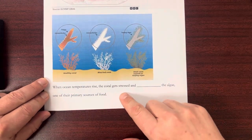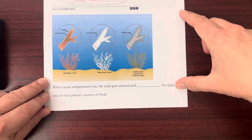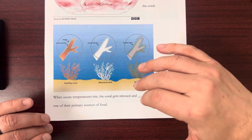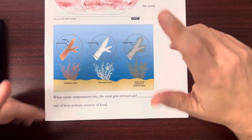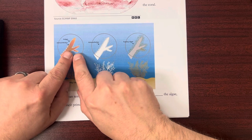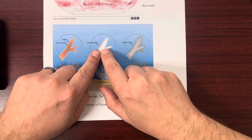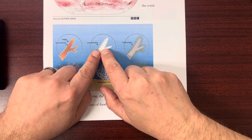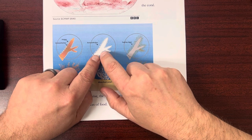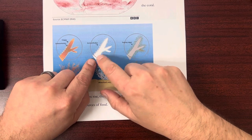When ocean temperatures rise, the coral gets stressed and expels the algae — one of their primary food sources. As water temperature goes up, the coral polyps expel this algae trying to protect themselves, but ultimately this is bad. They go from a nice color to a white color.